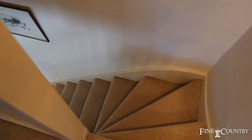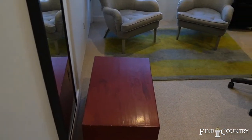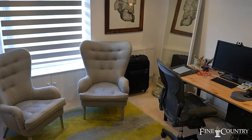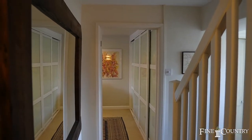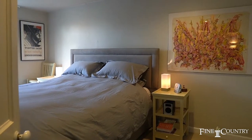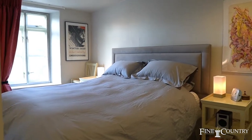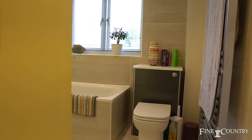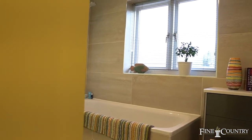To the first floor, the landing has a window to the rear overlooking the rear garden. The master bedroom is of a good size with a window to the front and an excellent ensuite which is concealed and hidden away between built-in wardrobes. Also on this level there is a family bathroom with a window to the rear.